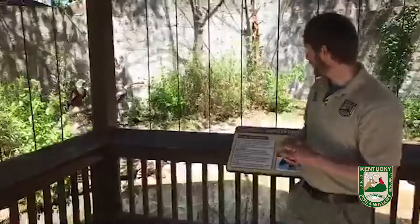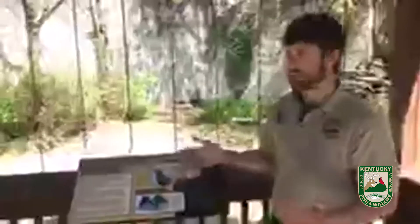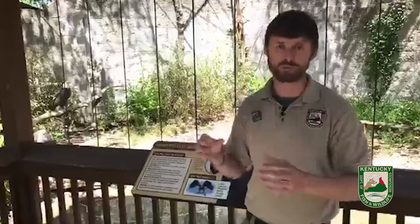Why are bald eagles called bald eagles? Even though they have a white head, and they might look kind of bald — bald meaning hairless or featherless — that's actually not why they're called bald eagles. Bald comes from an old English word spelled B-A-L-D-E that means white. The scientific name of the bald eagle is Haliaeetus leucocephalus, which literally means white-headed sea eagle. So they're called bald eagles because the old definition of bald meant white.